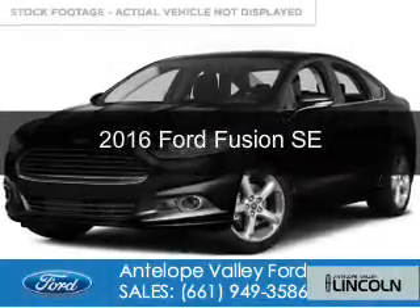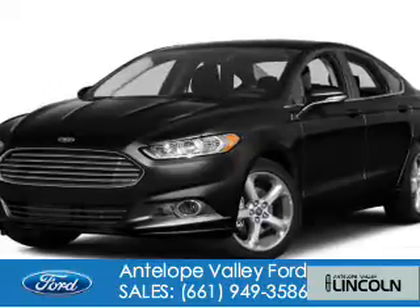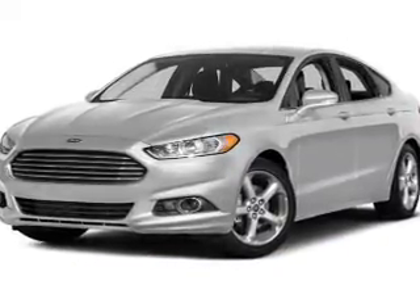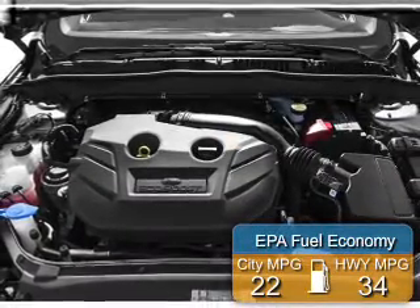This is a new 2016 Ford Fusion. It's powered by front-wheel drive, a 1.5-liter four-cylinder engine, and a six-speed automatic transmission. Great fuel efficiency saves you money by requiring fewer trips to the gas station.